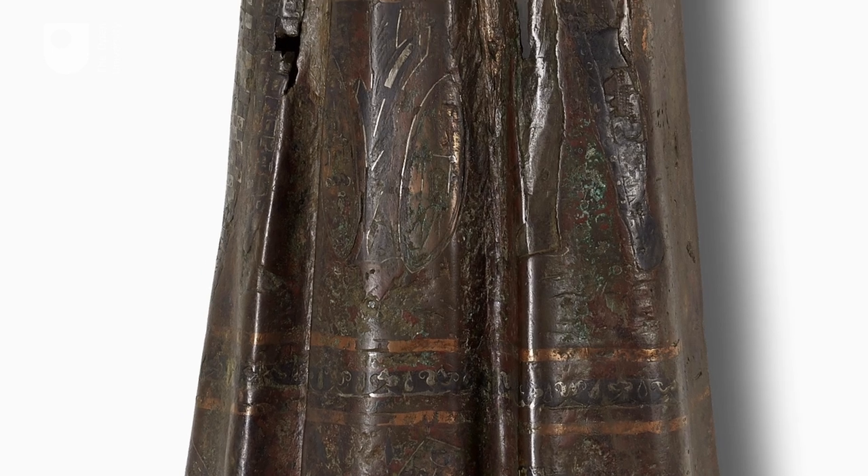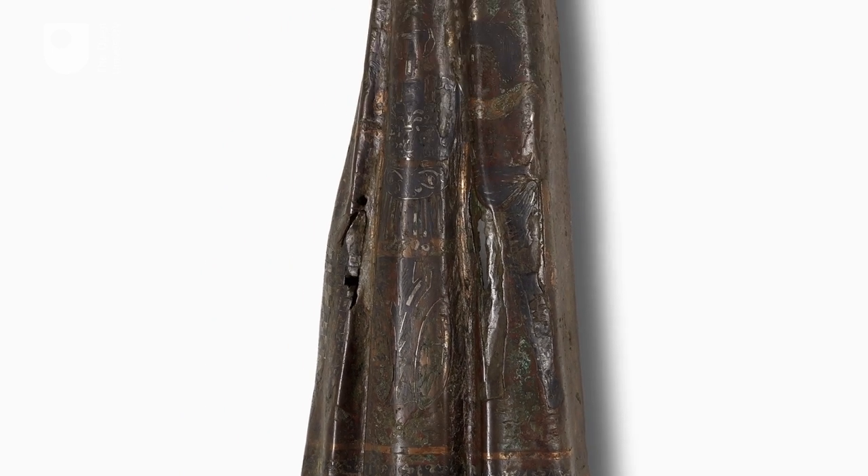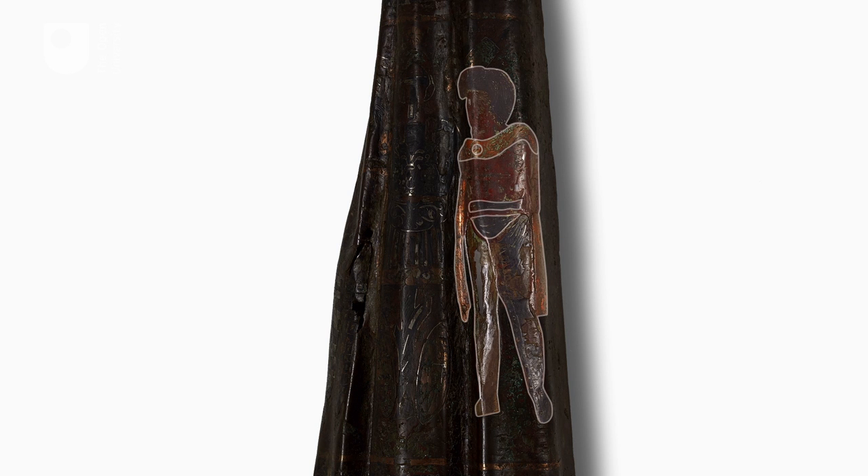Here's one of his defeated enemies that Caracalla has captured — a Parthian. On the other side of the cloak, there's a Briton.